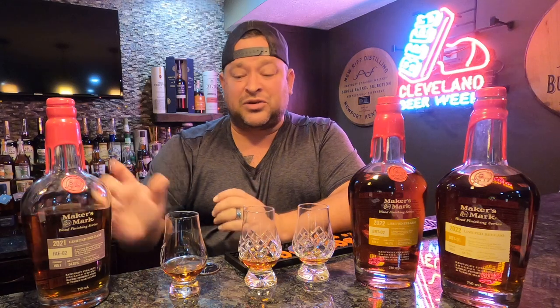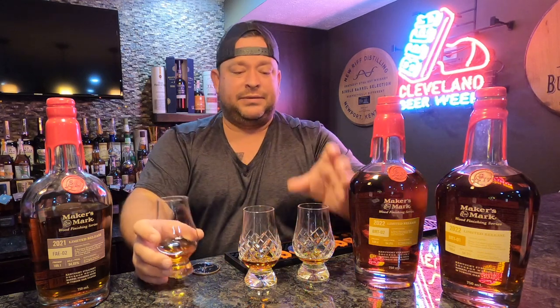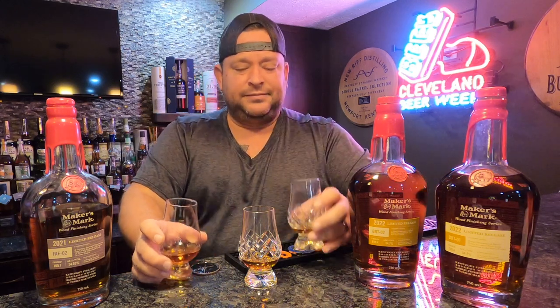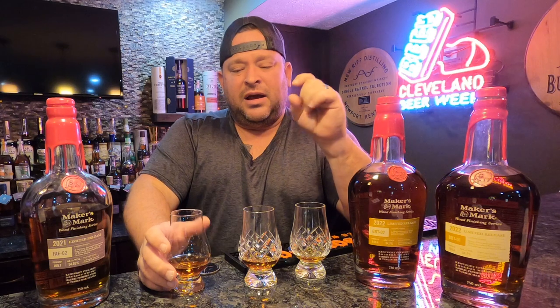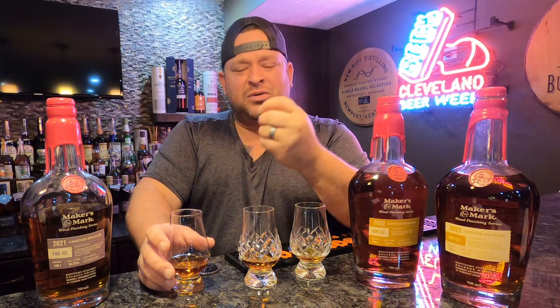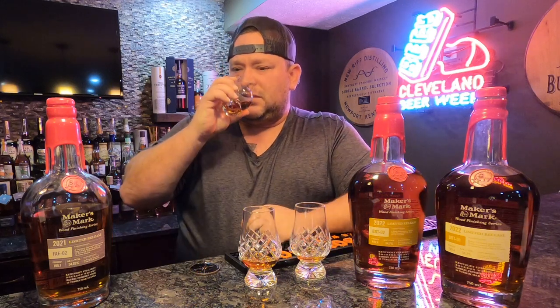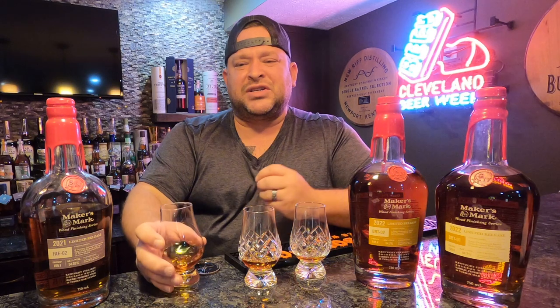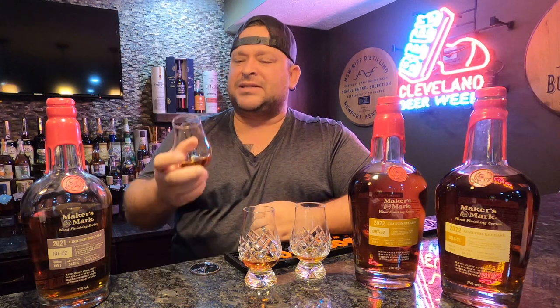Now let's compare to the FAE 02, which we thought was killer last year. Very similar nose — this one's got some spice on the nose as well. The FAE 02 has got a little more creaminess on the nose, a little more fruitiness on the nose, where the BRT 01 has a little bit more spice on the nose. There's a candied cherry that's in the background on the nose that I get, and hopefully it sticks on the palate.